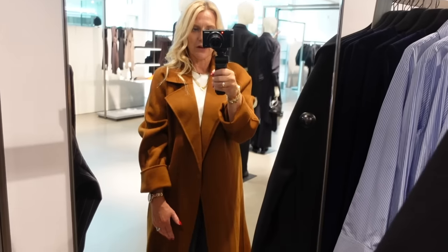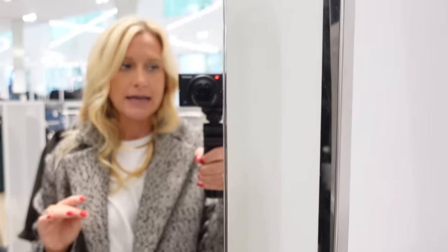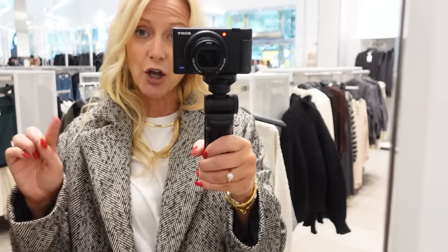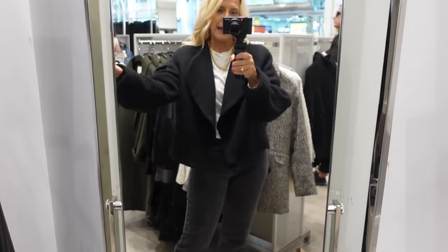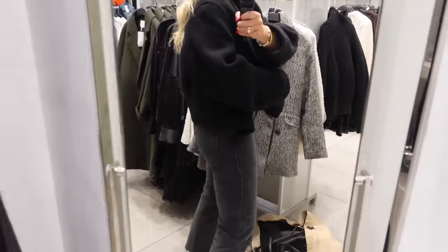I'm in H&M and I've tried on about eight or nine coats in the changing rooms but didn't put the camera on for any of them because quite frankly the quality just wasn't there this year, which is really unusual. That said, I found this on my way out - it's a bit of a dupe of the Anine Bing blazer. The coat I've actually got on today - the black one - is actually the nicest one I've found in H&M at the moment. It's a lot thicker than all the others in the store and it might be that the ones online are actually really nice.